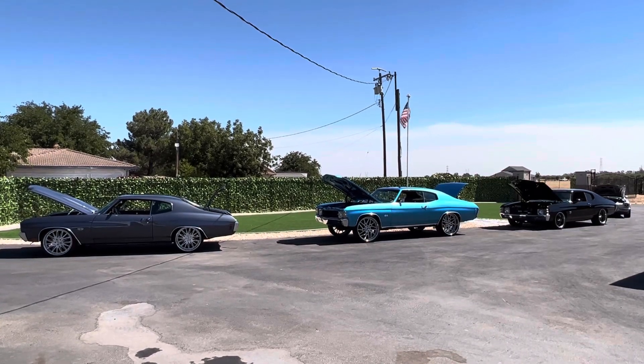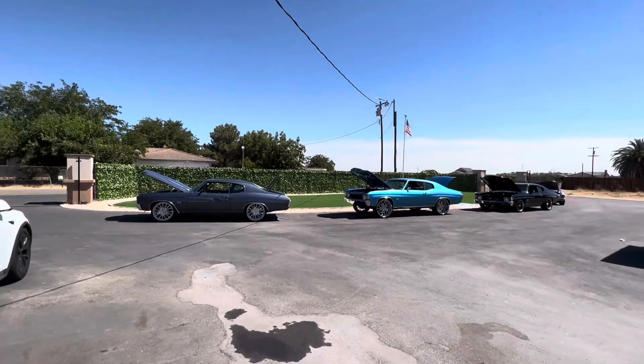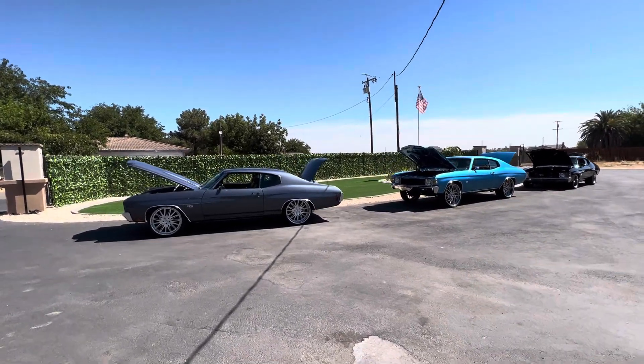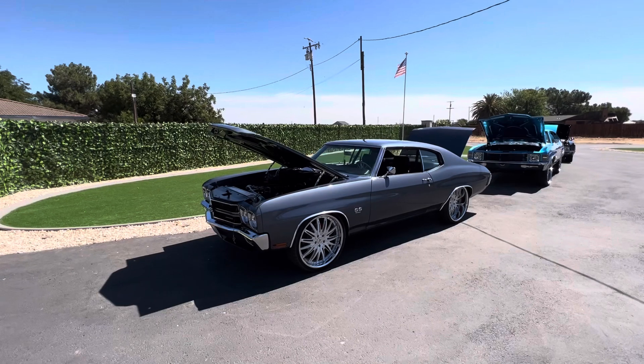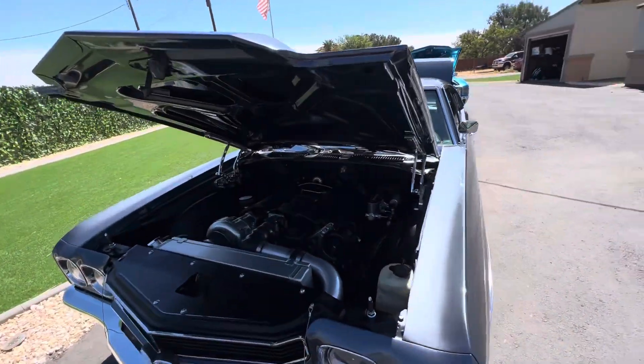How's it going everybody — here's a little morning car show. This one's a 1970 supercharged Chevelle, LS6 motor, all-aluminum block, billet hood hinges.